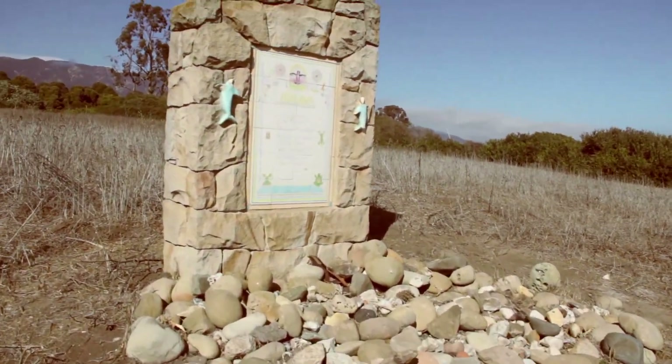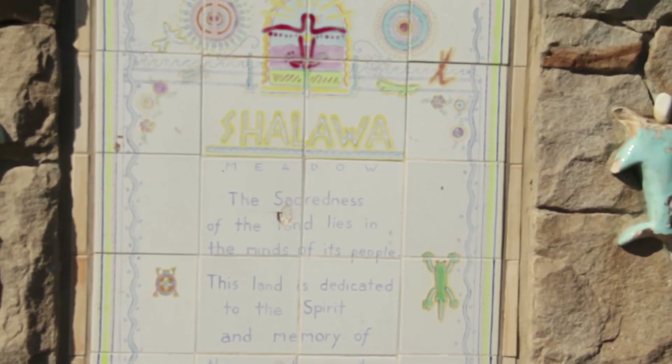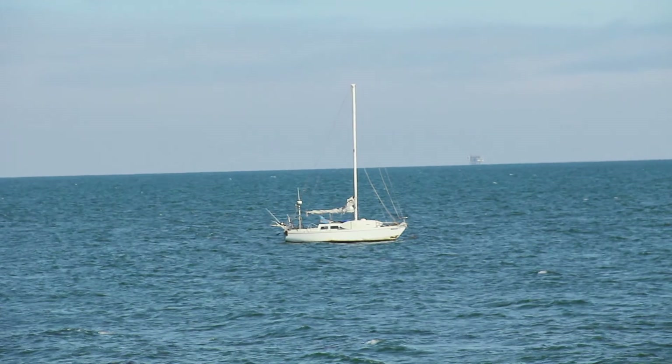Wow, this monument has beautiful inlaid ceramic tiles. Oh my goodness, there's lizards and birds and flowers and dolphins and turquoise. Shalawa Meadow is within Hammond's Beach, so look for it if you take the walk along Hammond's Beach.